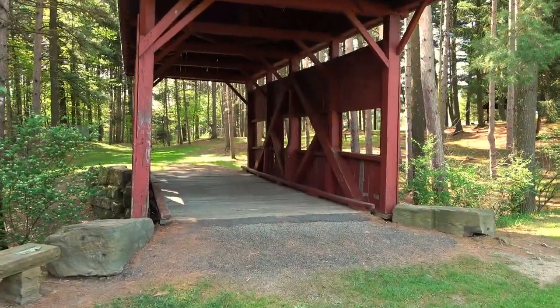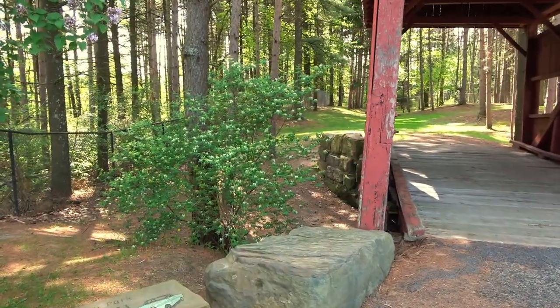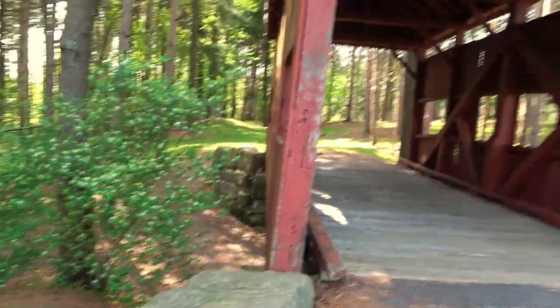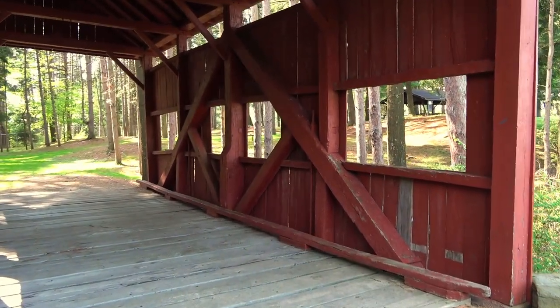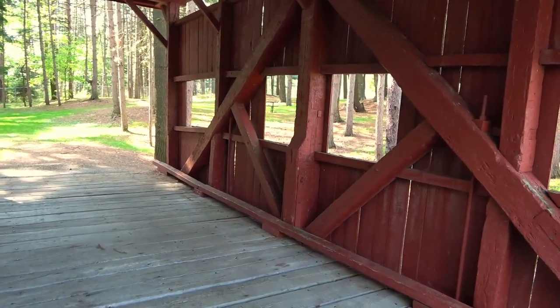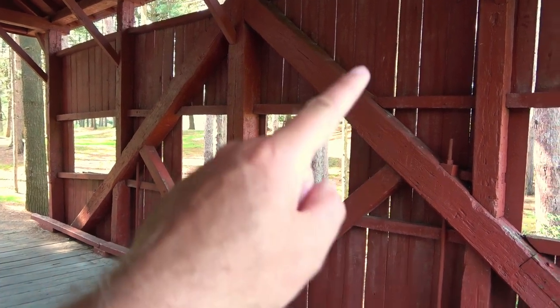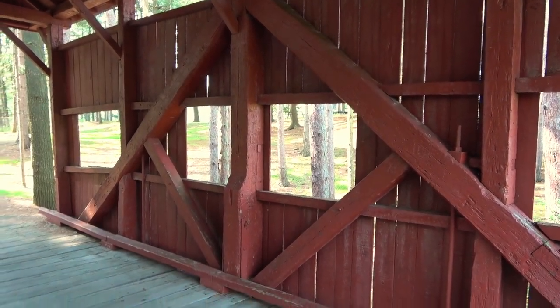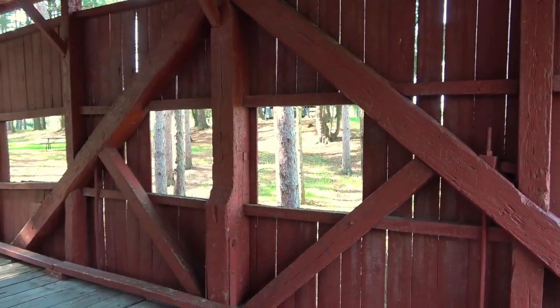Of course it doesn't go over any kind of creek or stream — just a little dry ravine. This one is a king post truss. The Lyle covered bridge we did earlier was a queen post, which kind of went up, over, and down. This one just has a single king post with the diagonals.